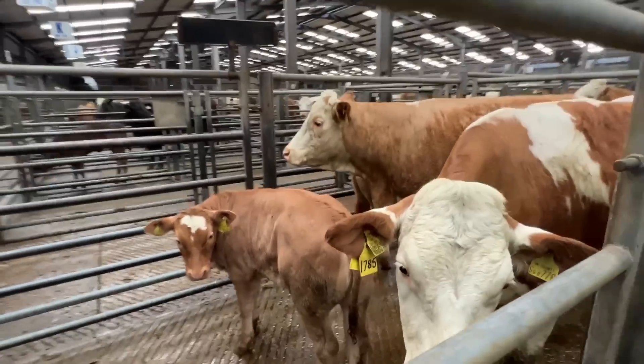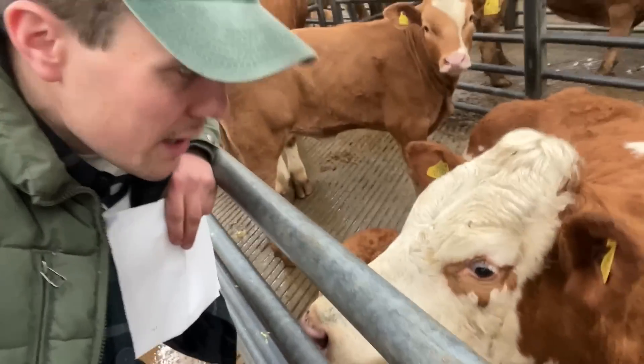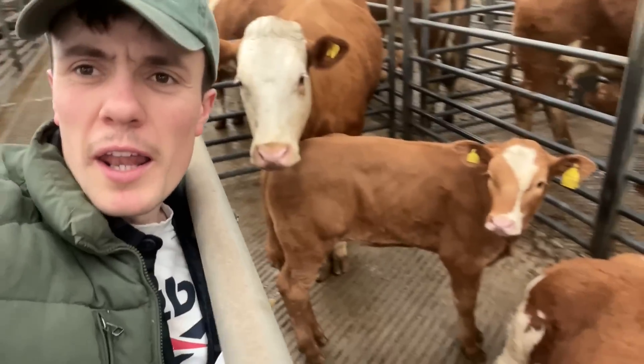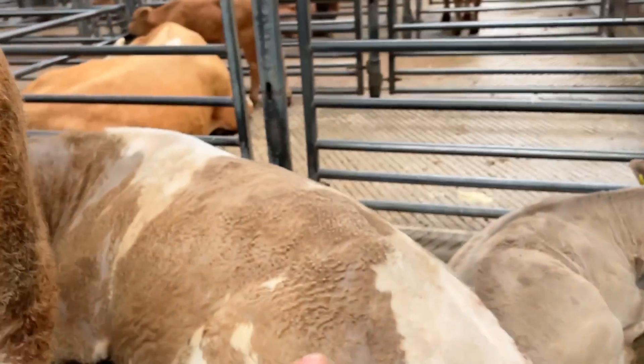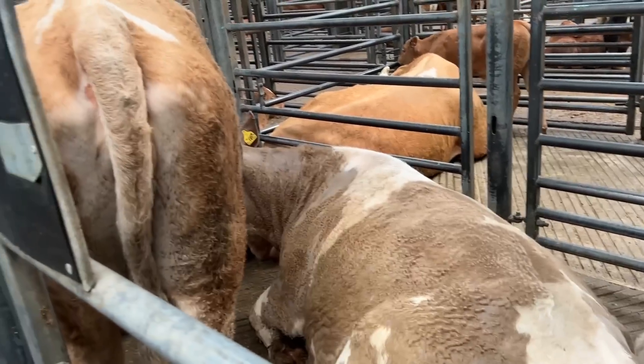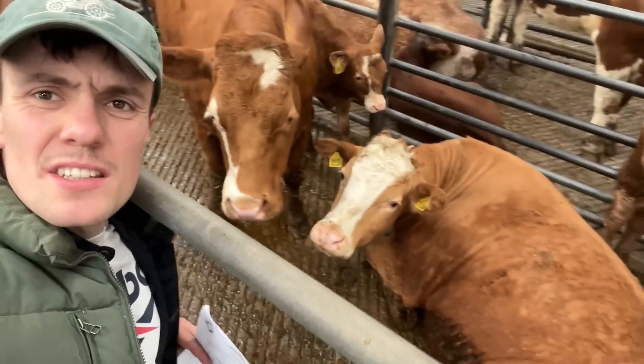And calf. Smashing. Pen number four — this is a nice pen, one of the best pens I think we've got. Pen number five: one, two, and two calves again. Pen number six: two cows, two calves. I think we've ended up with eight bull calves and twelve heifer calves.